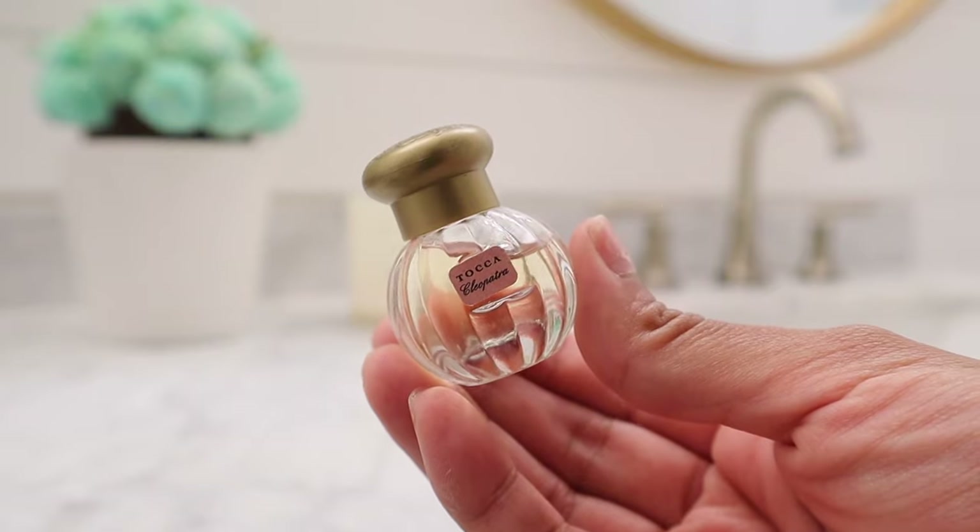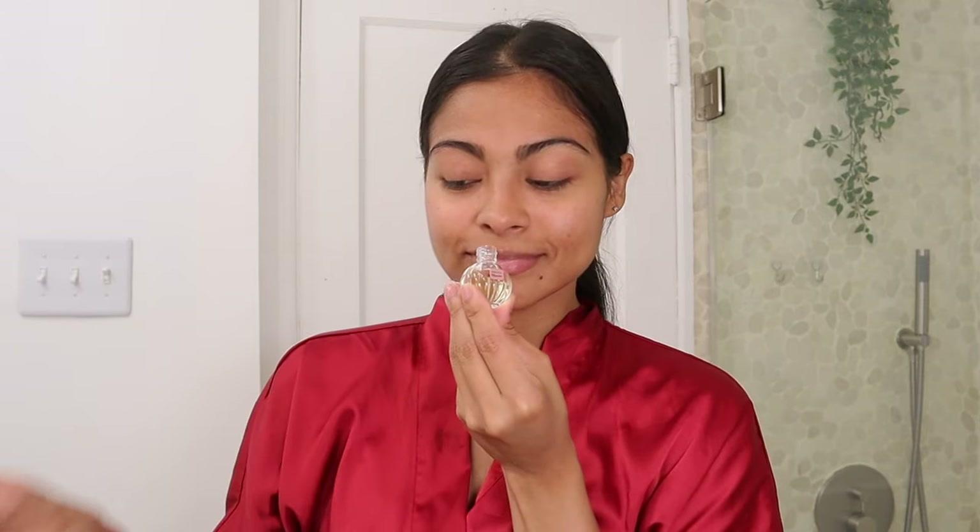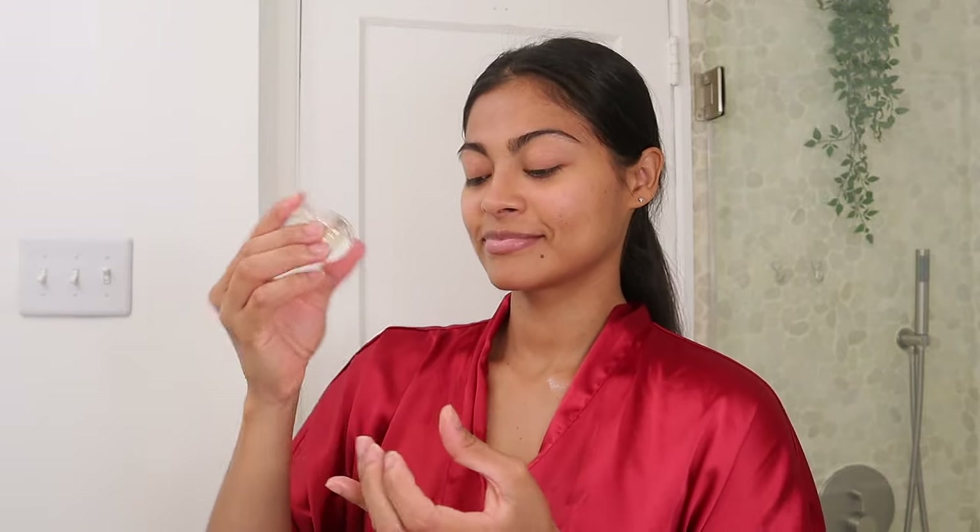Before bed I like to spray a little perfume — it makes me feel so clean and calm. The perfume I'm using is from Tocca and the scent is Cleopatra, which was a Christmas gift. It's a warm floral fragrance meant to evoke your powers of seduction, just like Cleopatra.